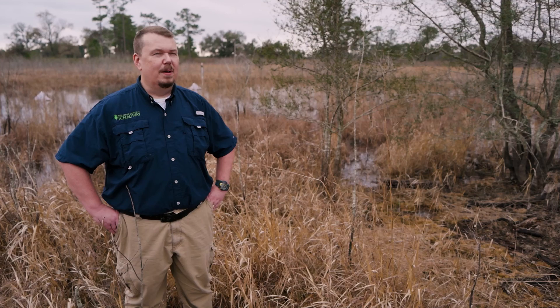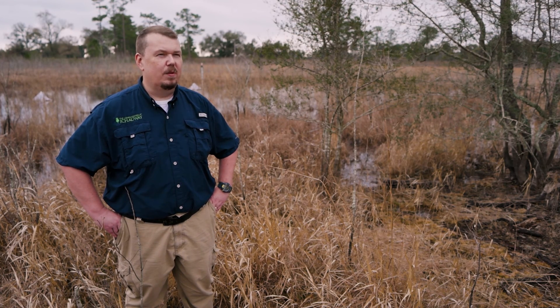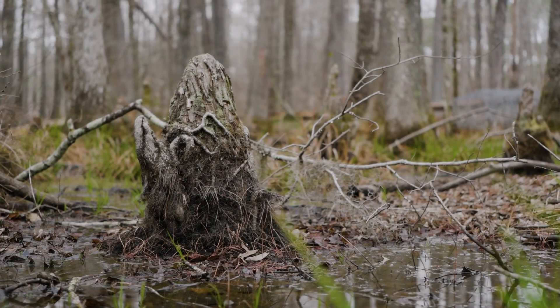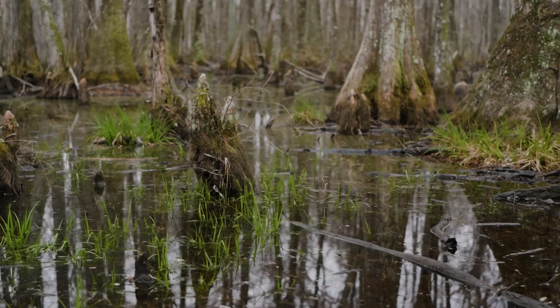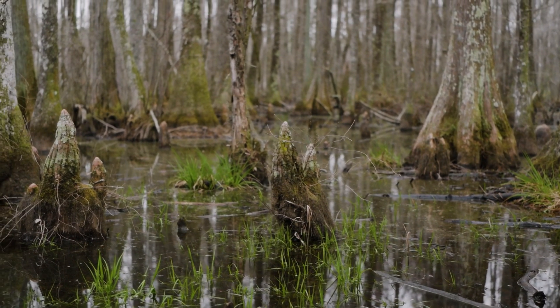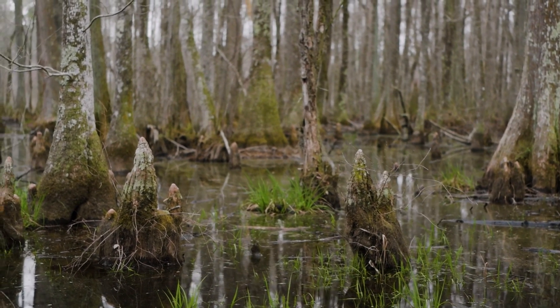Wetlands are super important. For a long time wetlands have been regarded as wastelands, but they're incredibly important on the landscape for their ecosystem services. An ecosystem service is a benefit that nature provides to people essentially for free — that could be water filtration, that could be building of soils, that could be intake of carbon from the atmosphere.